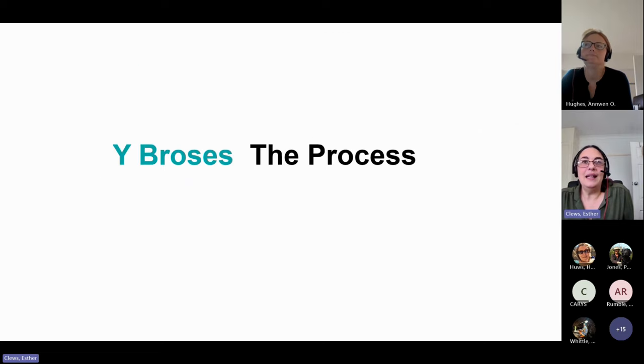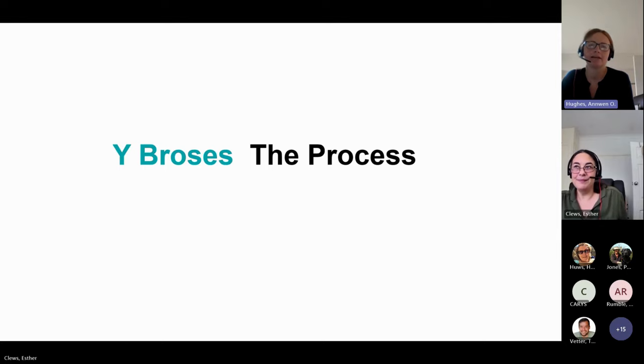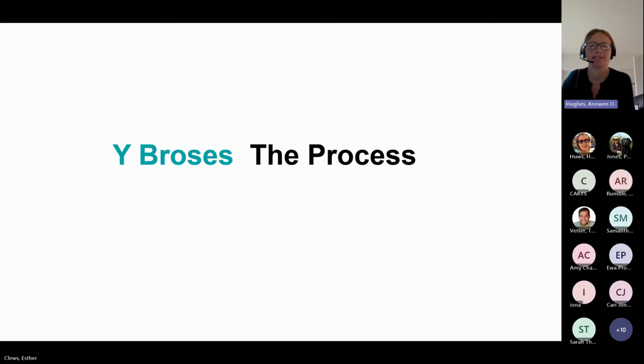I'll now hand over to Anwen, who's going to talk about the grants assessment and monitoring team. We're responsible for arranging assessment of your application and monitoring progress of any awards that are made.